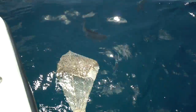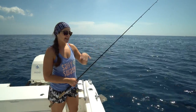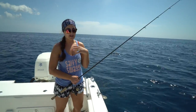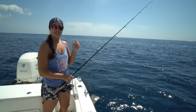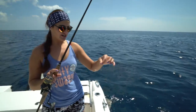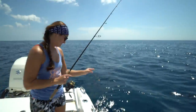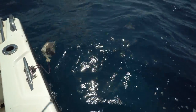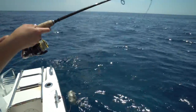We have the chum bag out and there are some giant chubs right behind the boat at the chum bag — some of the biggest chubs I've seen. Victor did a chub catch-and-cook a couple weeks ago and we compared it to yellowtail, and we all thought the chub tasted better. I want to catch one of these big boys and cook it up. I'm on a light spinner with a little tiny gold hook and a piece of squid, so let's see if we can fool these guys.